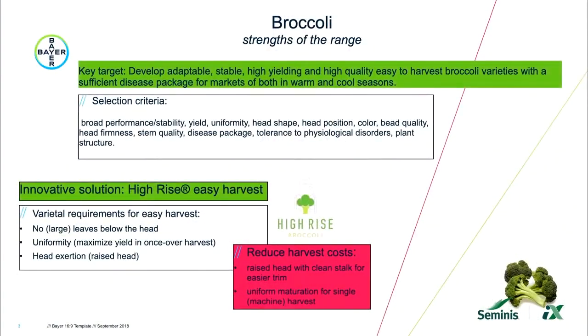In broccoli, we have developed a trait called High Rise. Under this brand, we are developing new varieties which are extremely uniform, have very clean stems, exerted heads, and are easy to harvest — helping growers reduce labor costs. By having cleaner stems, we also have better shelf life of the product.